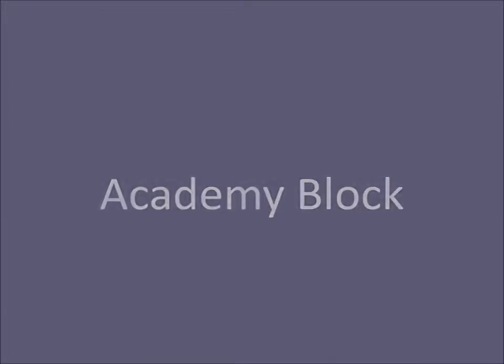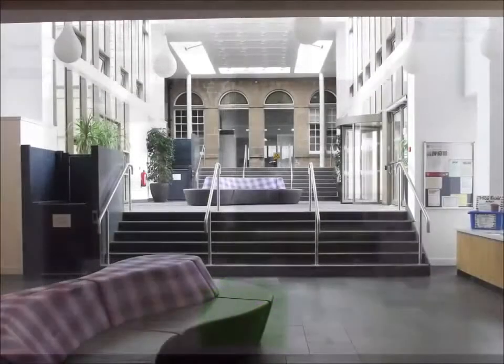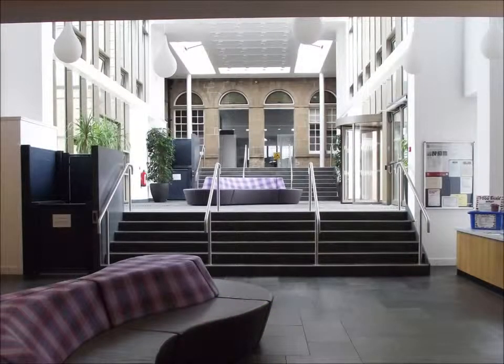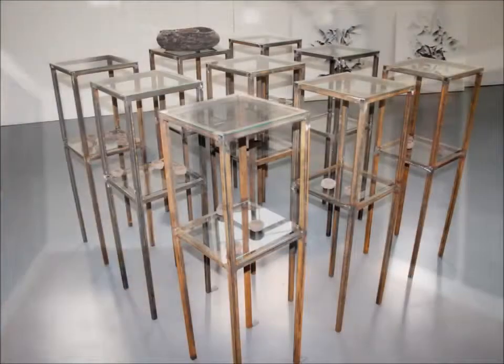The Academy block is located up the stairs to the north of reception and offers numerous art displays through the year, including the Fine Art Degree Show. Rooms beginning with A are found here. This block may also be accessed from Murray Street.